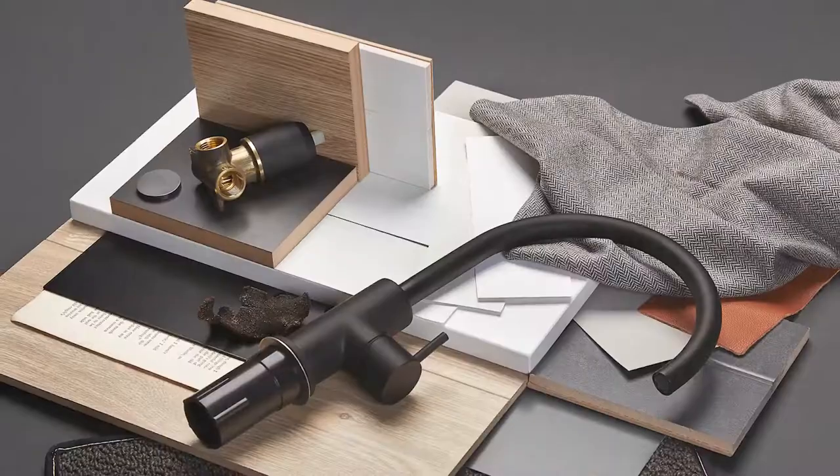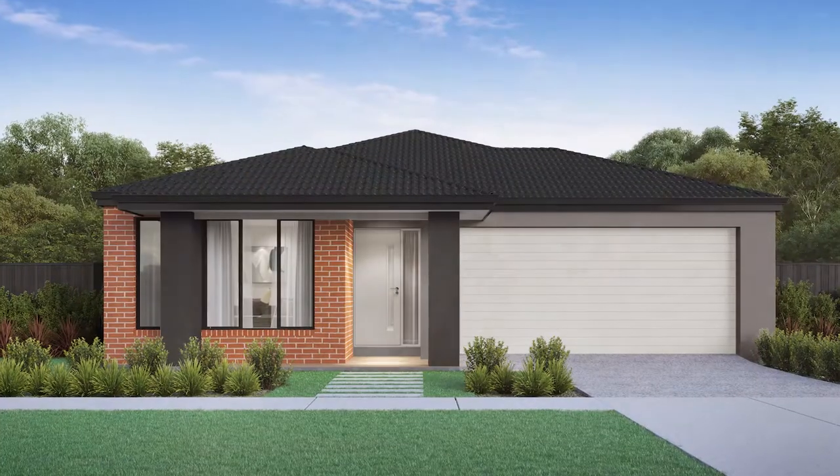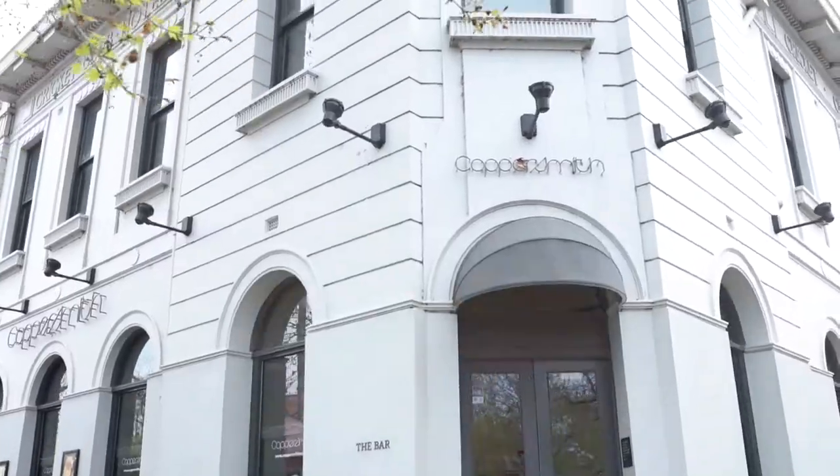We're Elisa and Lissandra and we've partnered up with Homebuyer's Centre to design six brand new colour schemes to help you find the perfect look for your home. And today we're here to look at all the colours and materials that helped inspire us to create this industrial look.